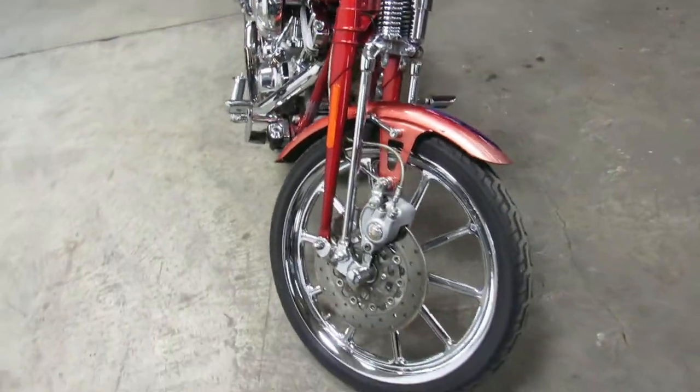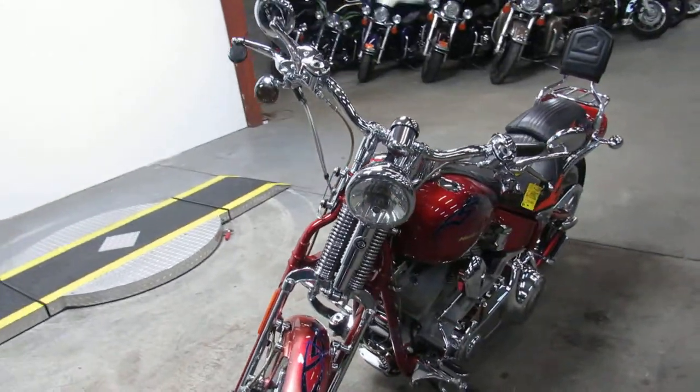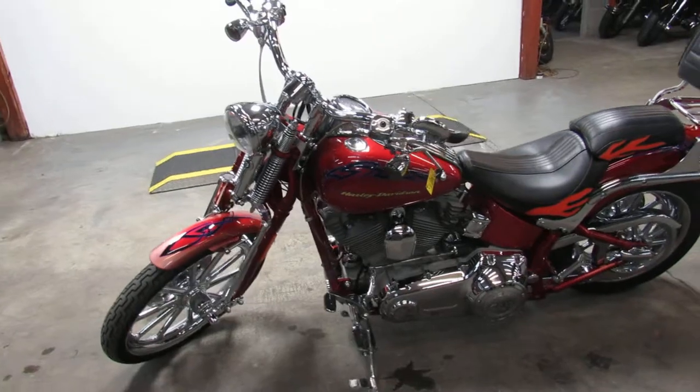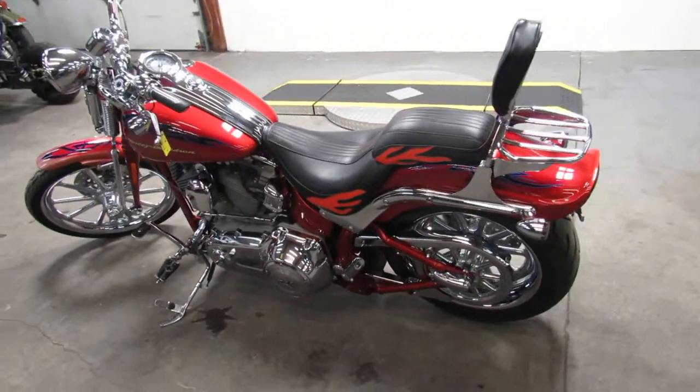We've got financing programs here, layaway programs, we've got a leasing program — good credit, bad credit, we've got a program for you. If you want a ride, give us a call at 810-648-9500.